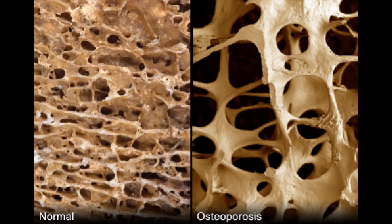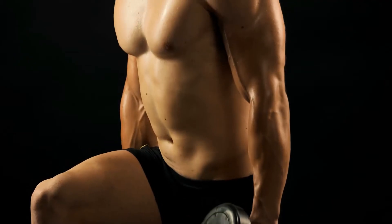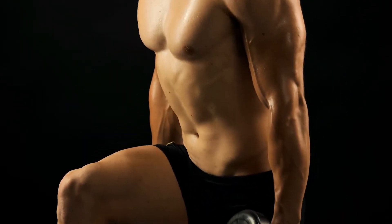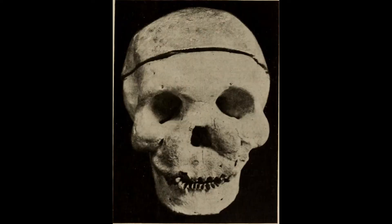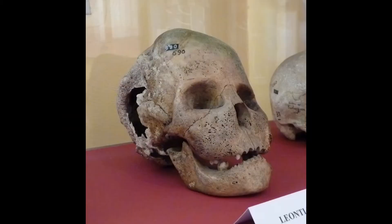Osteoblasts build up bone wherever stress patterns indicate a need. They can put on too much bone under some conditions — when an adult fractures a bone, it usually heals thicker than the original, showing up on x-rays forever. The extremes cause conditions like hyperostosis, where bones get abnormally thick, or fibrodysplasia ossificans progressiva, where osteoblasts start mineralizing all the collagen in your tissues, eventually preventing movement — turning you into a statue. Leontiasis ossea causes facial bones to thicken abnormally, often caused by Paget's disease, a hyperactive parathyroid hormone syndrome.